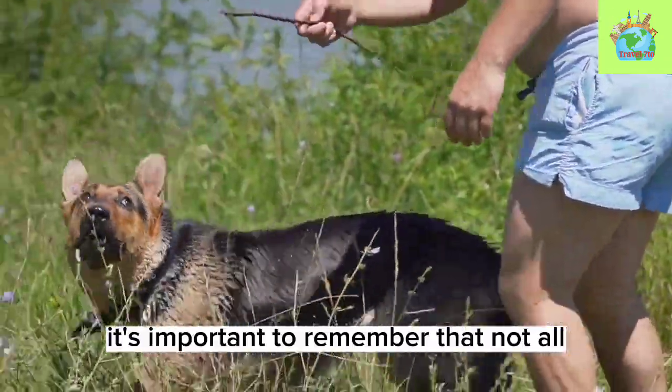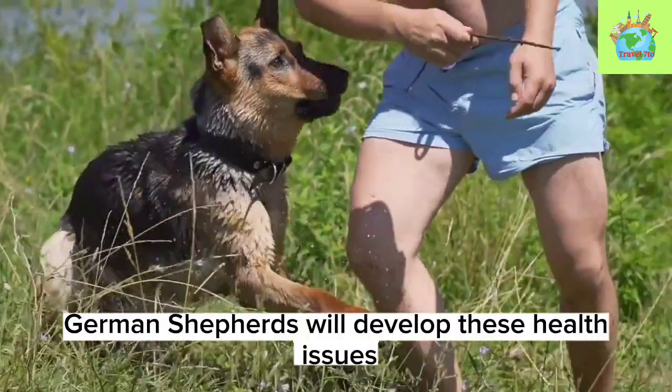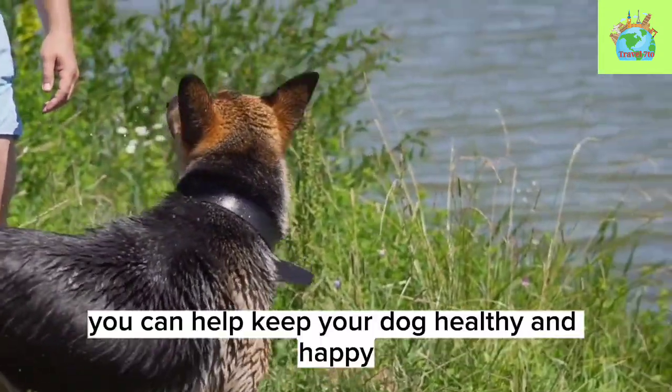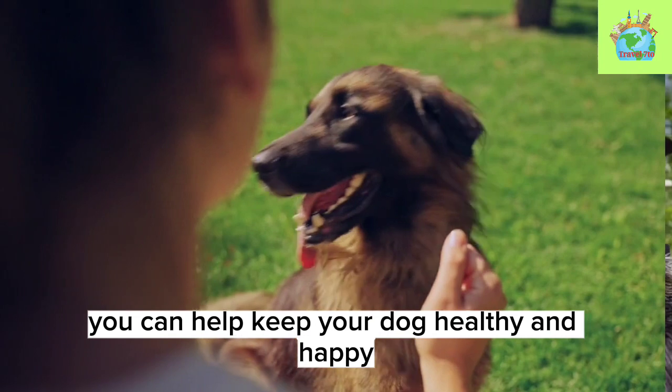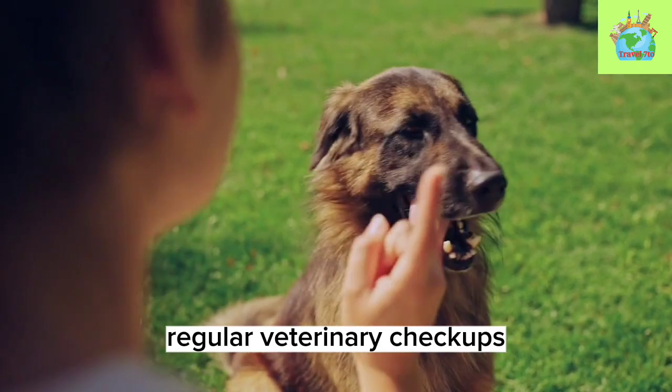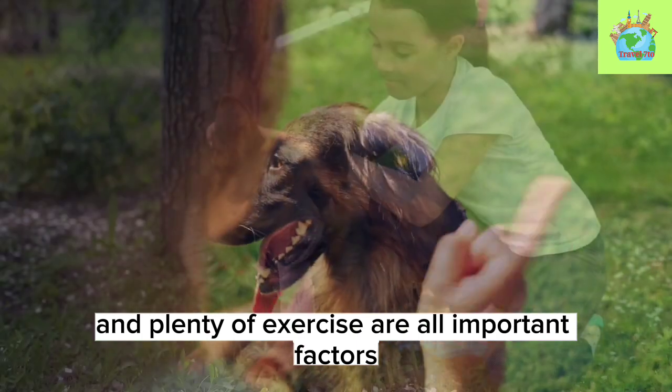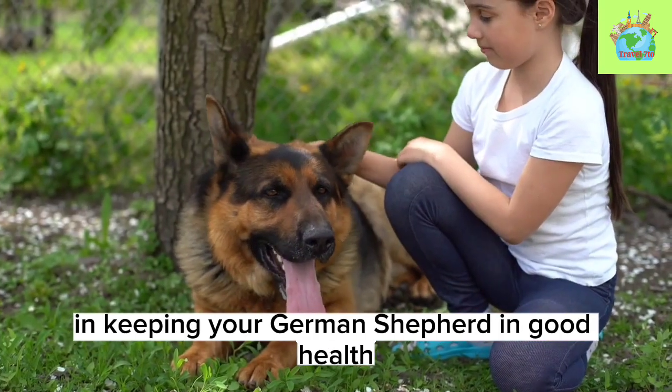It's important to remember that not all German Shepherds will develop these health issues, and with proper care and attention, you can help keep your dog healthy and happy. Regular veterinary checkups, a healthy diet, and plenty of exercise are all important factors in keeping your German Shepherd in good health.